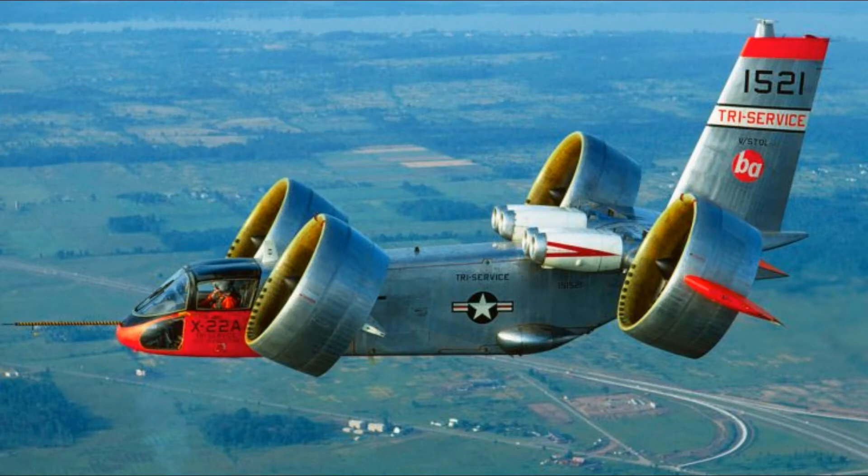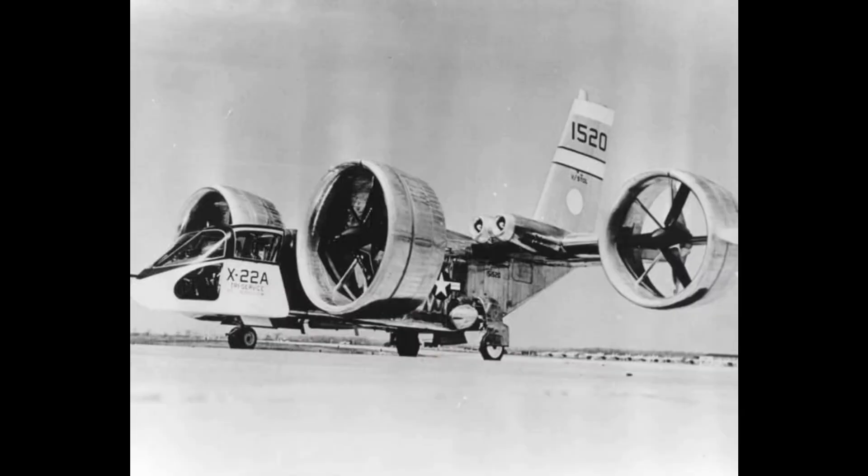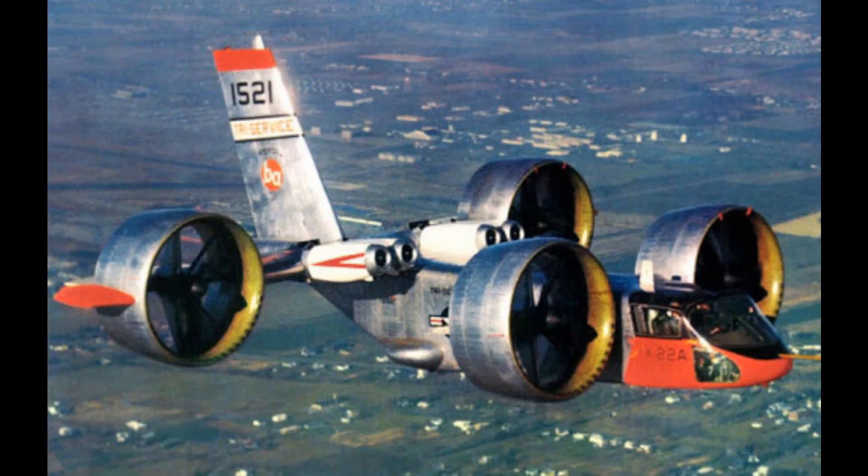In 1962, the United States Navy put out a contract for a V-STOL type aircraft with four ducted fans. The Bell Company, who normally makes helicopters, used their knowledge to build a test mockup named the Model D2-127. When it was delivered to the Navy in 1964, the plane was re-designated to the X-22.